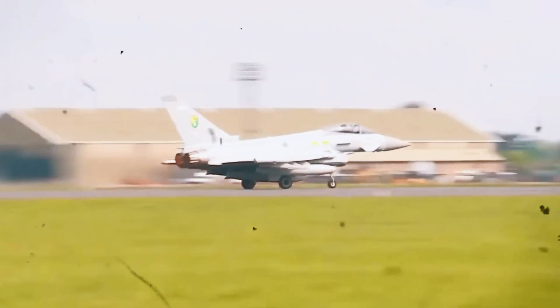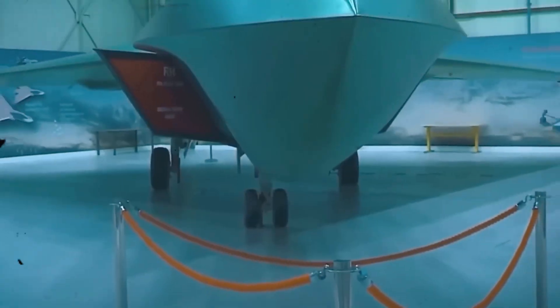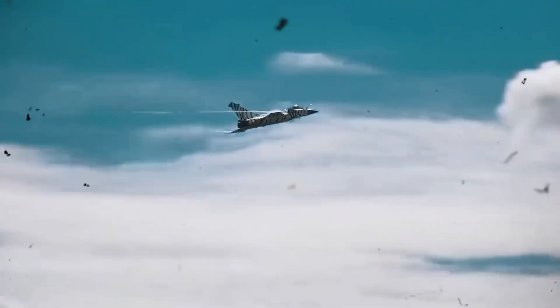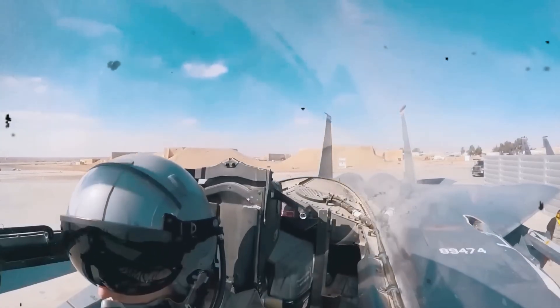In the end, the FEXX isn't just another stealth jet. It's a leap forward in electronic warfare, AI coordination, and battlefield adaptability. But is it the final word in air dominance, or just the beginning of another global arms race? Time will tell.